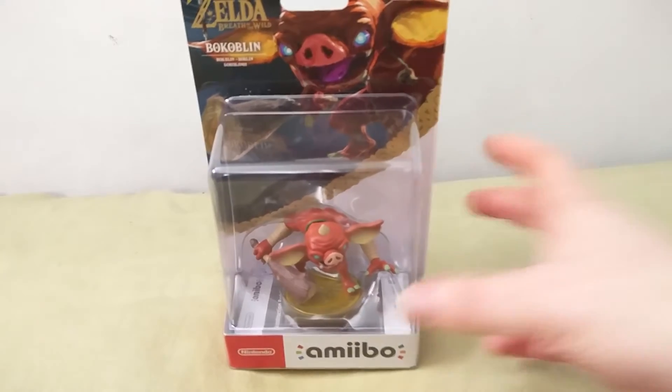Hey guys, I'm Otto from Everything Amiibo, and today we're going to be unboxing the Zelda Breath of the Wild Bokoblin Amiibo.